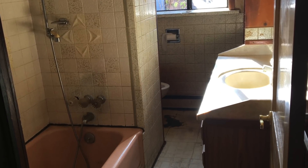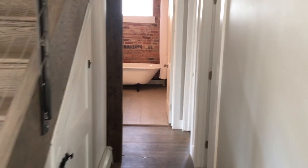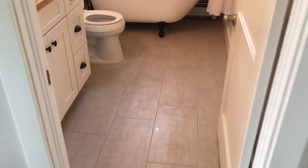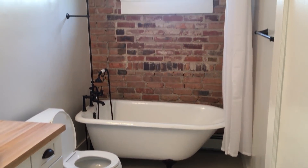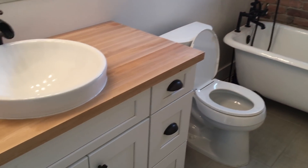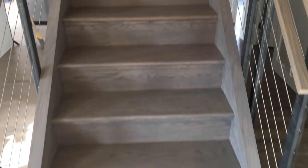Here is the main floor bathroom back in the day when we found it. And then here is the new hallway heading to the new and updated bathroom downstairs. We were able to expose all that brick — it was just covered over in plaster. We wanted to still have an old feel, but new and updated.